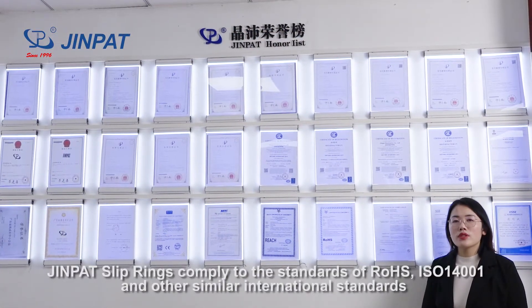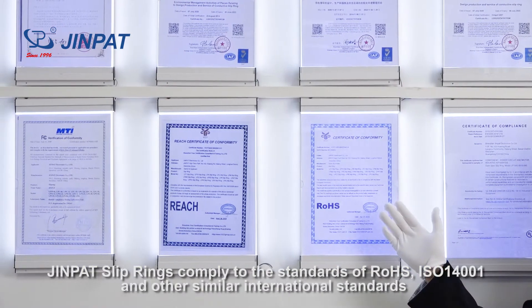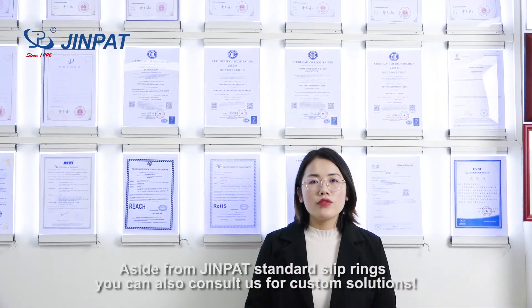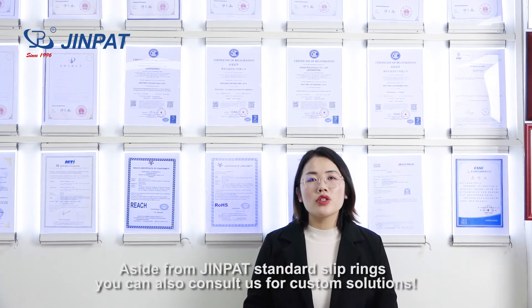GenPad slip rings comply with the standards of RoHS, ISO14001, and other similar international standards. Aside from GenPad standard slip rings, you can also consult us for custom solutions.